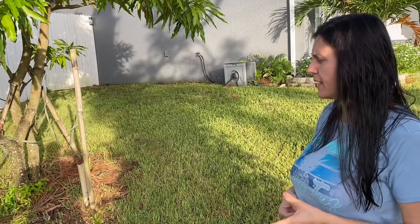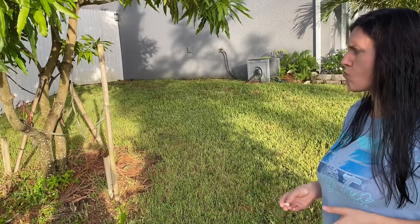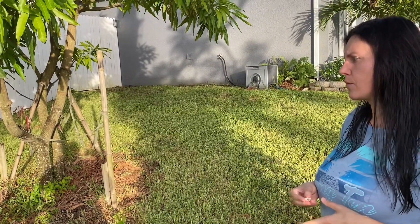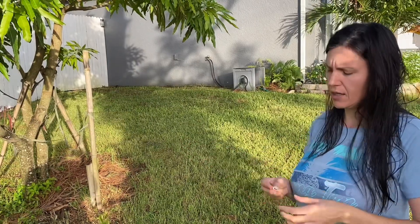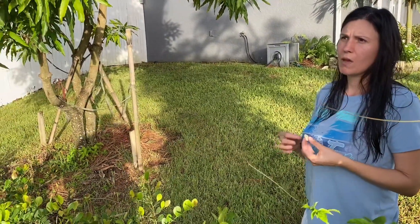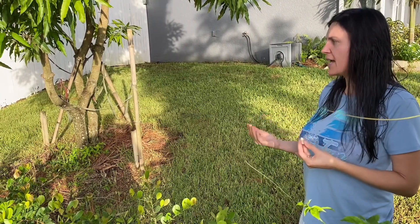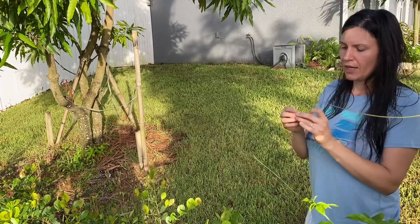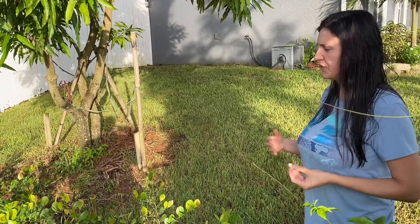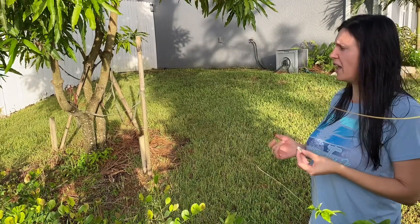The reason we ended up getting these cocoa plums is because I was thinking of getting a hedge, and we decided to get something that's not just useful as a hedge but also edible. I'm really happy we chose the cocoa plums because you can eat the fruit and it's very healthy.